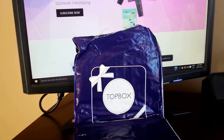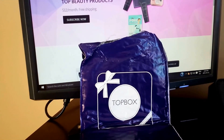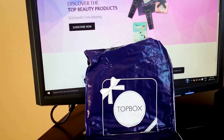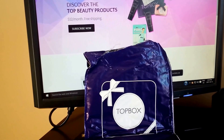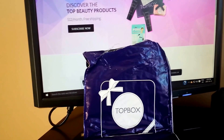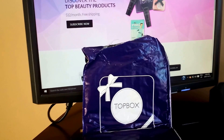Welcome to the October 2015 overview and review of Topbox, a beauty subscription service based out of Canada. Topbox costs $12 a month Canadian with free shipping and currently ships to Canadian customers only. Topbox has been in existence for at least four years and is actually one of my most favoured subscriptions.